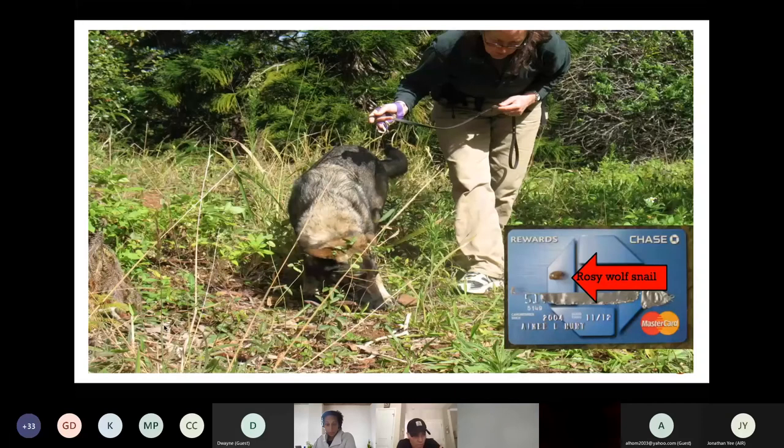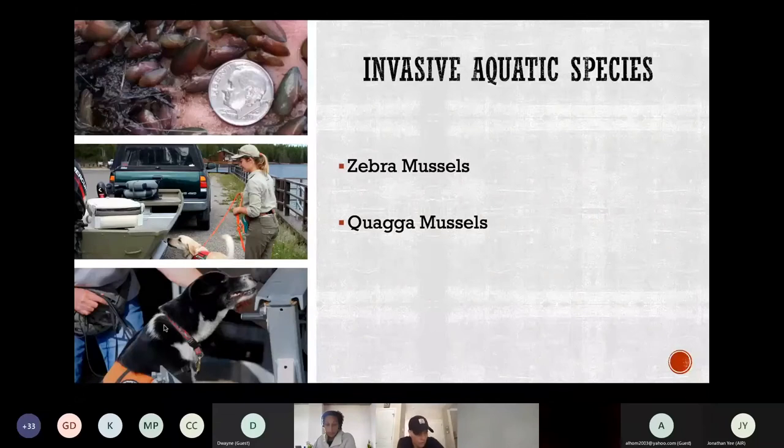Some conservation targets are tiny, with a correspondingly tiny scent cone, which may require the dog to work with their nose pressed to the ground, on leash, and very diligently cover a tiny area, such as the rosy wolf snail in Hawaii. To prevent introduction of invasive mussels into uninfested water bodies, conservation detection dogs help inspect watercraft at numerous locations in the U.S. and Canada. Zebra and quagga mussels have caused billions of dollars of damage by invading lakes, taking over ecosystems, and clogging the pipes that deliver water to communities, power plants, and sewage treatment facilities. They have not yet colonized the waters of many national parks like Yellowstone, Glacier, and Grand Teton. Dogs are most helpful when identifying microscopic larvae, which can invade lakes just as effectively as adults.